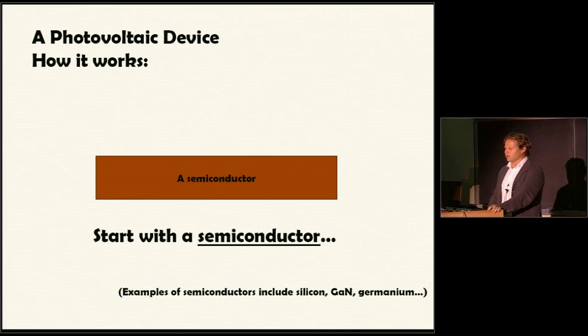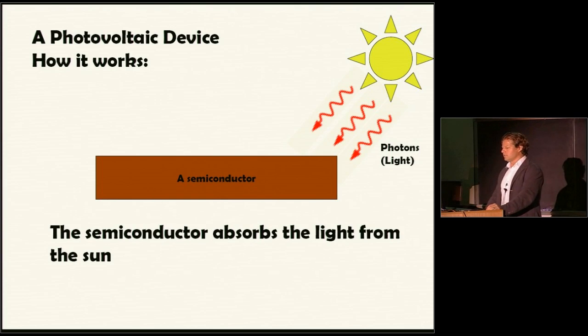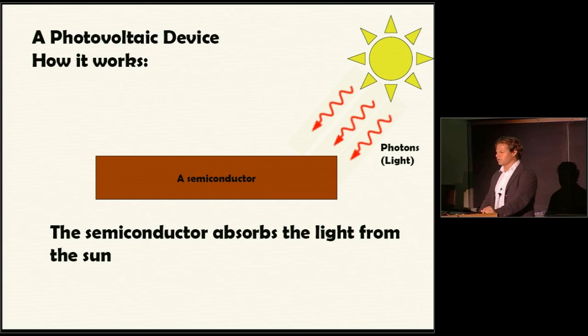So how does a photovoltaic device work? First, you need a semiconductor — that's the part of the device we're trying to replace. Examples of semiconductors: silicon, which your computer is made of; gallium nitride, used in the blue laser in your Blu-ray player; and germanium. Semiconductors absorb light at certain wavelengths and have different colors. What we're trying to do is replace silicon — or maybe cadmium telluride, which is used in some solar cells — with a layer of semiconductor nanocrystals. Light comes in from the sun, photons hit the semiconductor, and if the energy of the photon is large enough, the semiconductor will absorb that light.